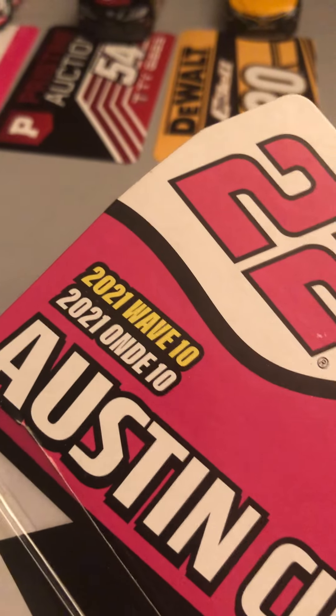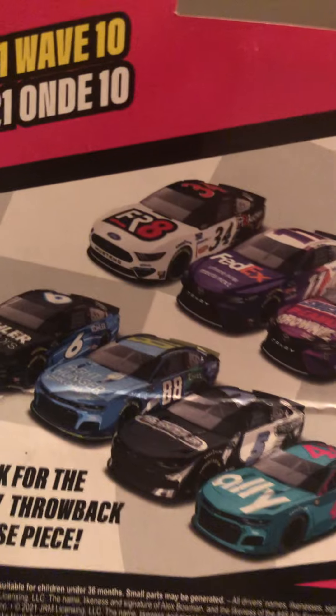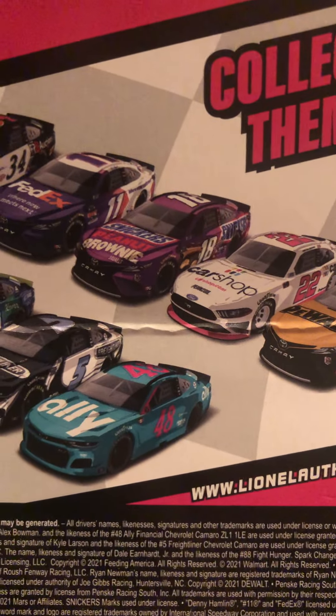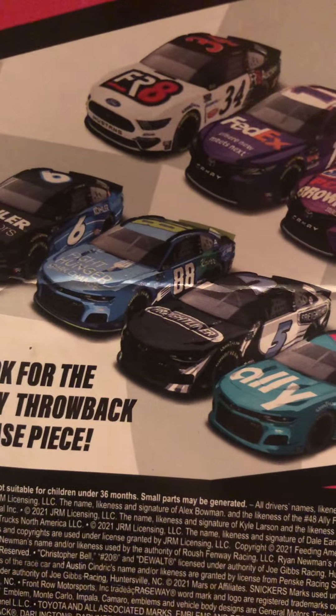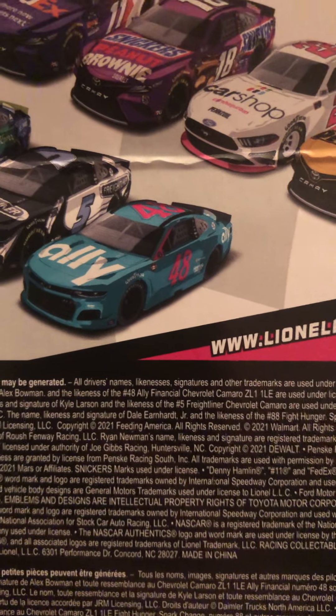Before I get into the review, let's take a look at the packaging. This is the Austin Cindric packaging from the 2021 wave 10 line. On the back you can see the diecasts available: Michael McDowell, Denny Hamlin, Kyle Busch, Austin Cindric, Christopher Bell, Ryan Newman, Dale Jr.'s iRacing car, Kyle Larson, and the exclusive chase piece — Alex Bowman's throwback scheme, which I have.